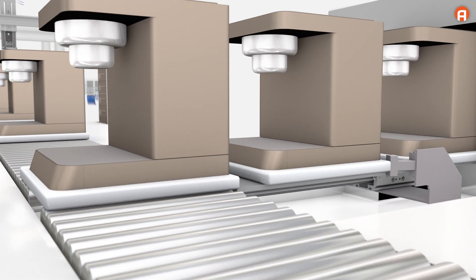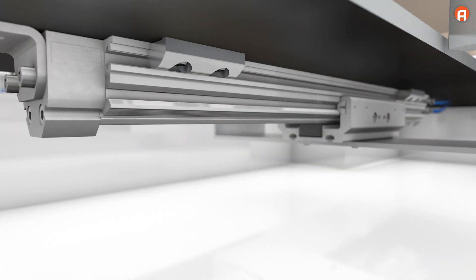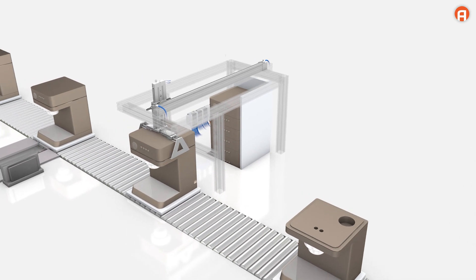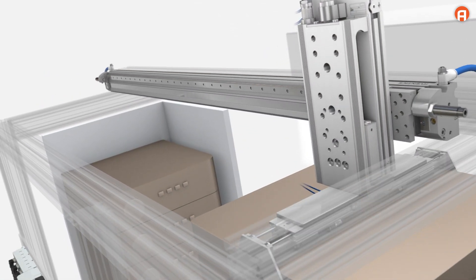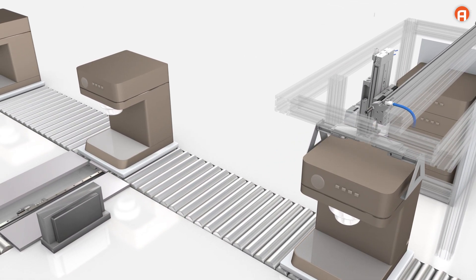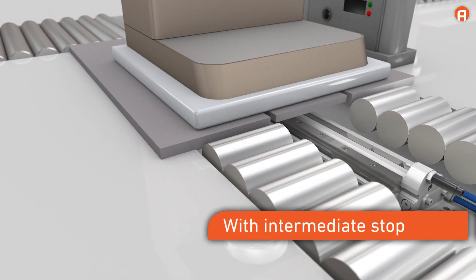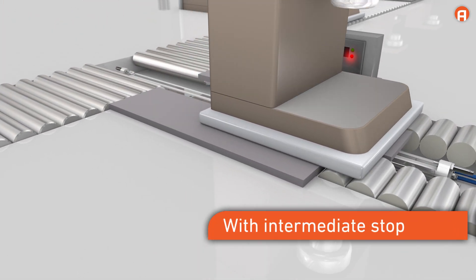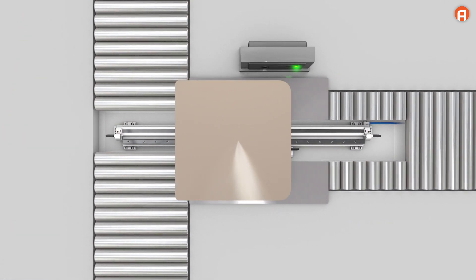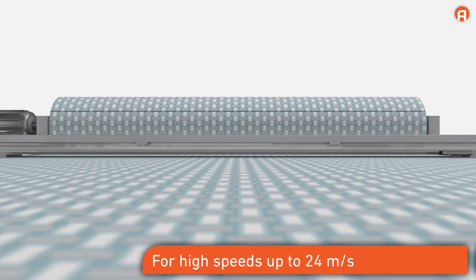The various possible applications for the RTC are as versatile as its different versions: move, guide, sort, with forces acting on the side, with intermediate stop, onward movement or backward movement, for high speeds up to 24 meters per second.